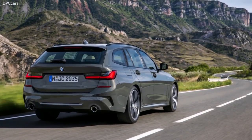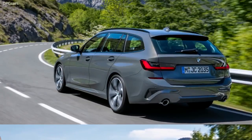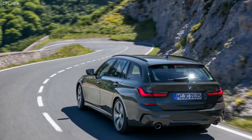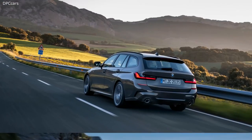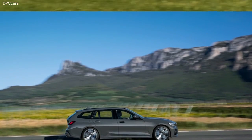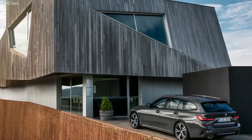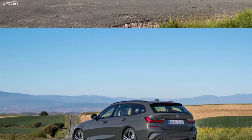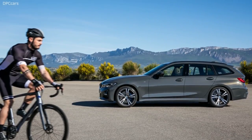The range-topping M340i xDrive Touring also includes an M-Sport differential, which is also available as an option in conjunction with the M-Sport suspension or the adaptive M-Suspension for the 330i Touring, 330i xDrive Touring, and 330d Touring models. Pricing for the new 3 Series Touring will be released closer to its market release, which comes in September.